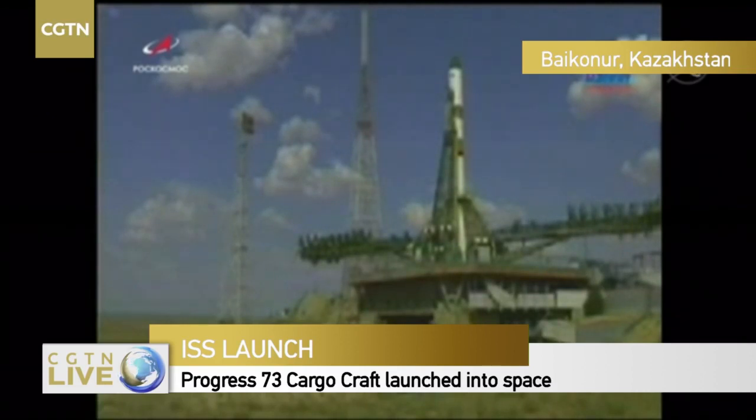Just 4 minutes from launch. The next milestone will be when the fuel lines and other elements of the rocket engines are purged with nitrogen to fireproof them by removing vapors of fuel and oxidizer.